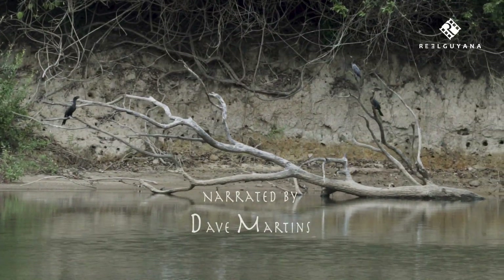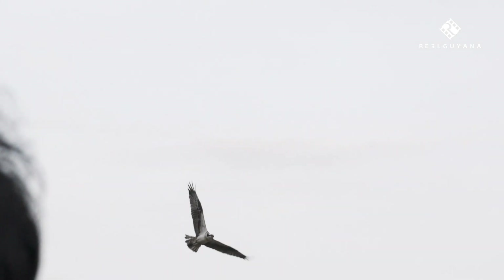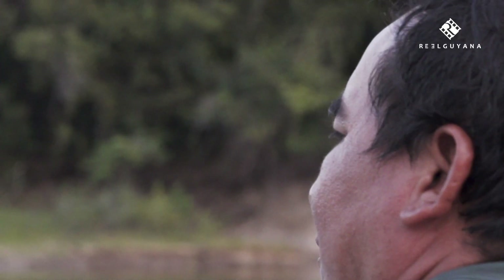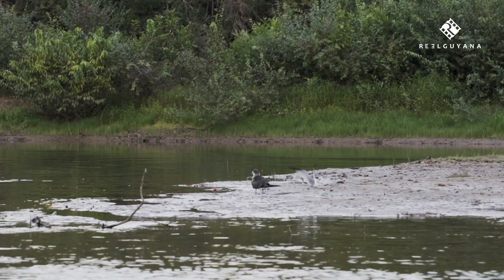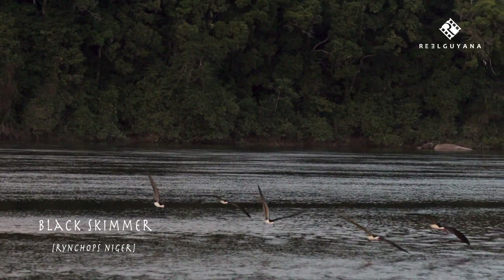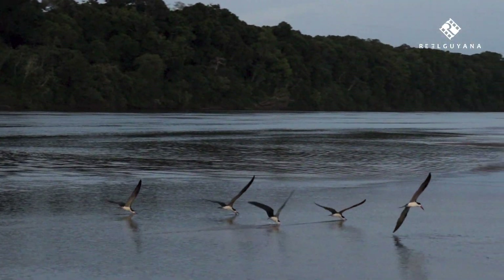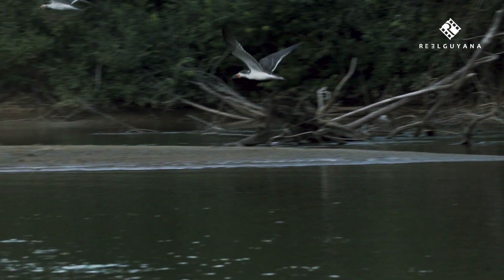Soaring above the slow-moving waters of the Rupununi River are over two-thirds of Guyana's 900 known bird species. Coming in all shapes and sizes, they are frequent diners on the river's all-you-can-eat buffet of small fish and crustaceans. One of the many unique birds on these shores is the black skimmer, a common sight throughout Guyana, seen dragging its long lower beak through the water and snapping shut upon contact with small fish that inhabit the surface.